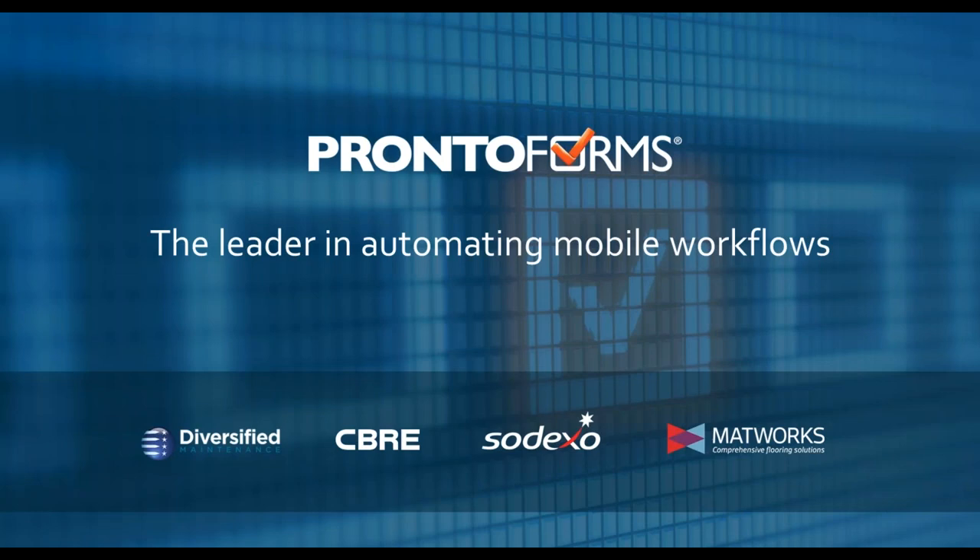ProntoForms is the leader in automating mobile workflows. Our platform is used by a number of major companies who use ProntoForms to submit data on mobile devices and leverage ProntoForms analytics to collect and analyze that data — for trending, for operational reports, and so forth. These companies have invested in us to ensure the pulse of their business is running well and that their customers are getting the best quality of service.